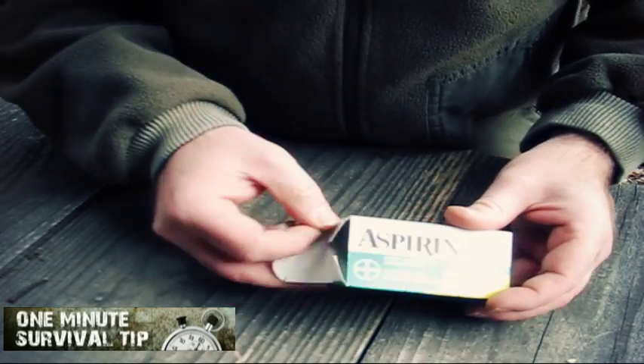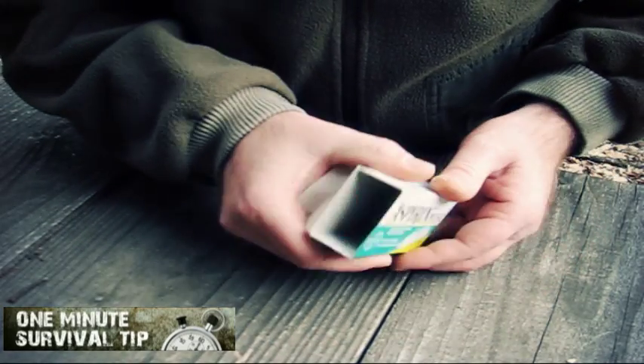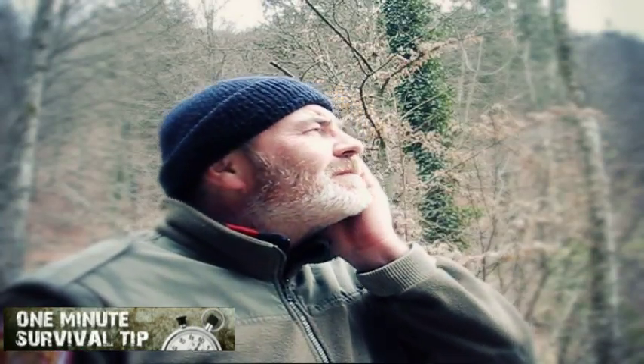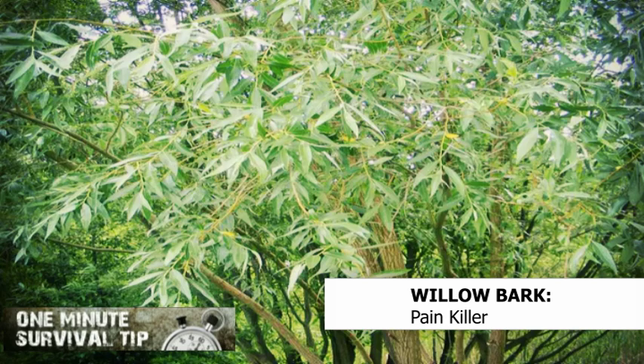This time: white willow bark — the herbal painkiller. Snake's 1 minute survival tip. One of the most effective painkillers is white willow bark. It can effectively relieve pain or reduce fever.